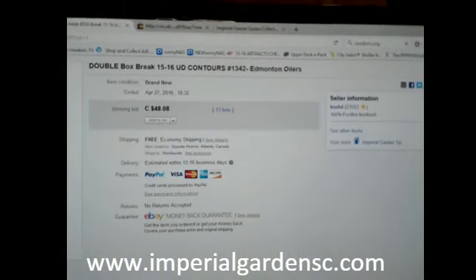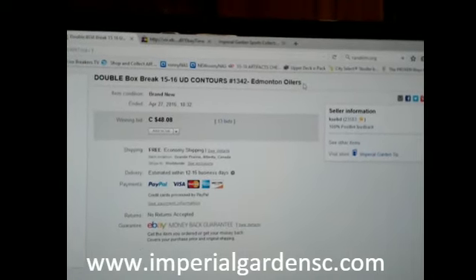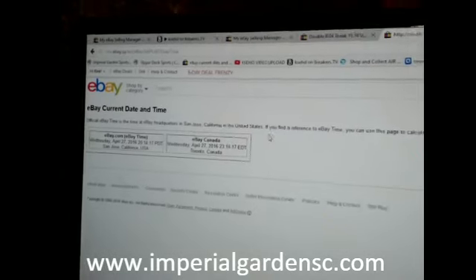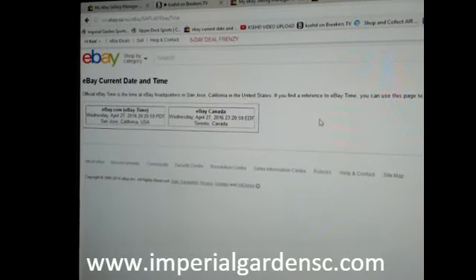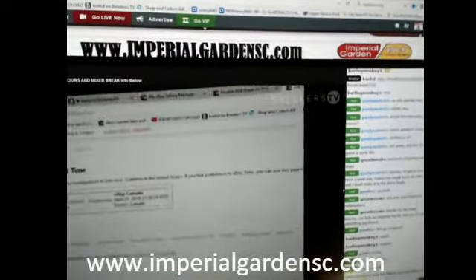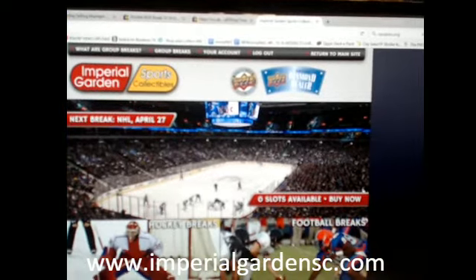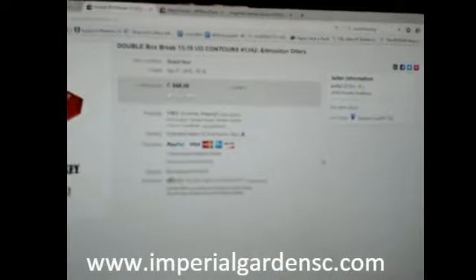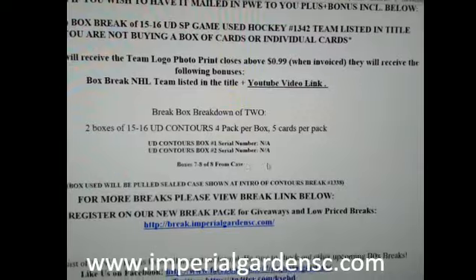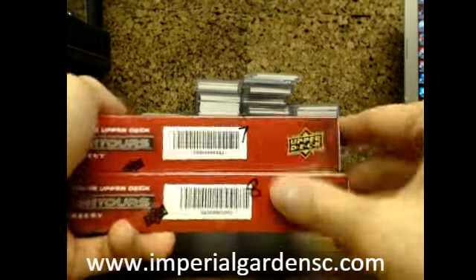Welcome to Imperial Gardens, double break number 1342 and 1516, Upper Deck Contours. The last theme break was internal. It's currently April 27th at 6:32 p.m. standard time, and Wednesday April 27th at 11:20 p.m. Eastern Time. We're broadcasting live on Breakers TV, and for anybody on our break page, really appreciate it. You can see all the breaks there — 1342 is depleted already. These are boxes seven and eight from our case, the last two boxes before we start a new case tomorrow.